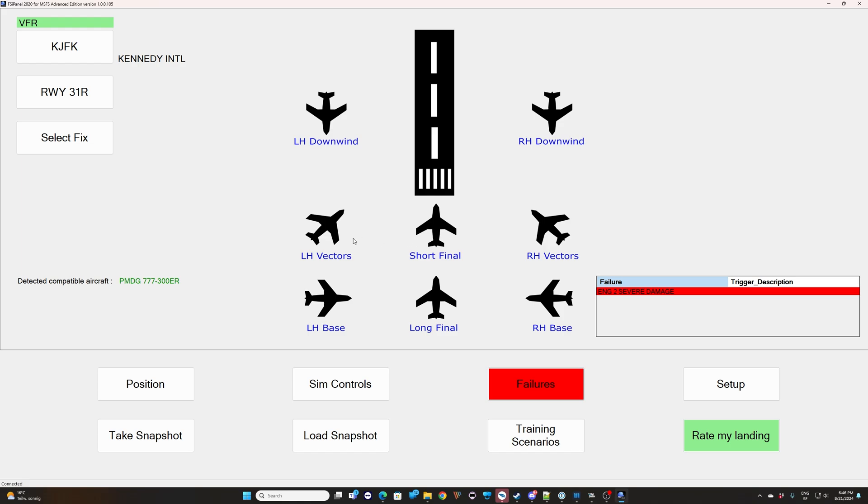Now you can select the position — final or vectors. You can grab left-hand or right-hand vectors for runway 31 Right. Usually what you're used to is clicking 'Move Aircraft' — this is the actual profile. But right now if you click 'Move Aircraft', this is where you lose all your settings, because FSI Panel will position you at the right place but you're single engine so it might fail, and on top of that the FMC will be erased with new figures and you lose basically everything you've set.